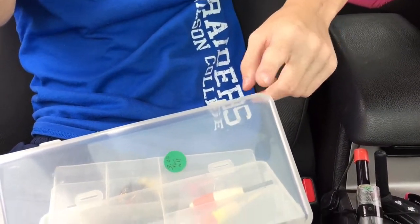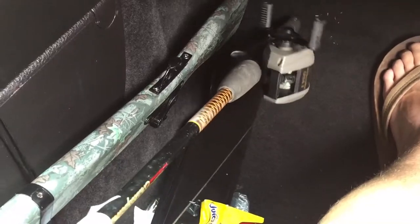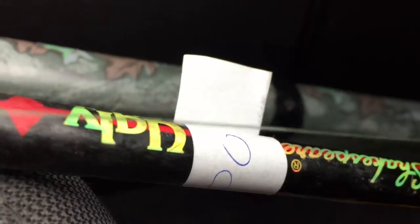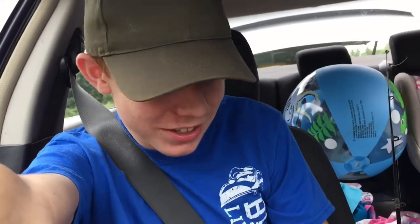Hey guys, welcome back! Today we are at the 127 yard sale doing a $15 fishing challenge. I just picked up a tackle box for $3. We also picked up an Ugly Stick and a baitcaster for $10, but got it for $8. So with the $8 rod and reel and the $3 tackle box, we only have $2 left to spend. I think we got a pretty good deal — let's get to it!